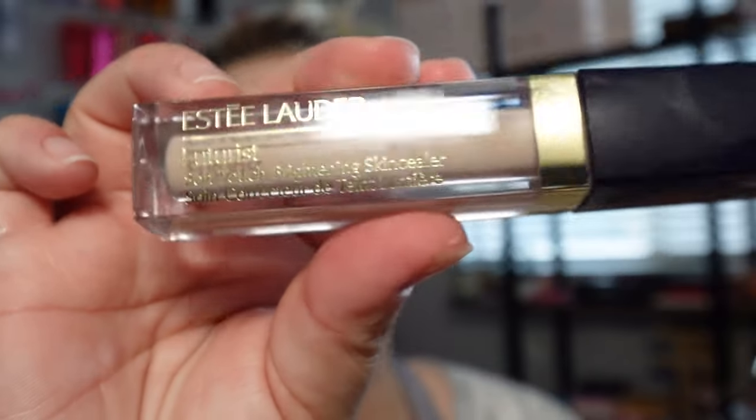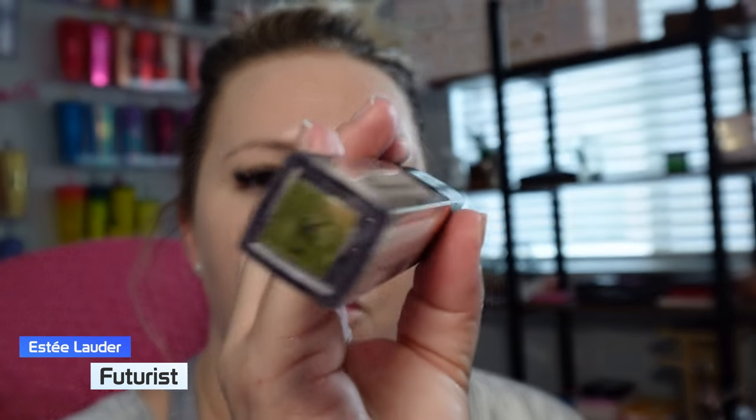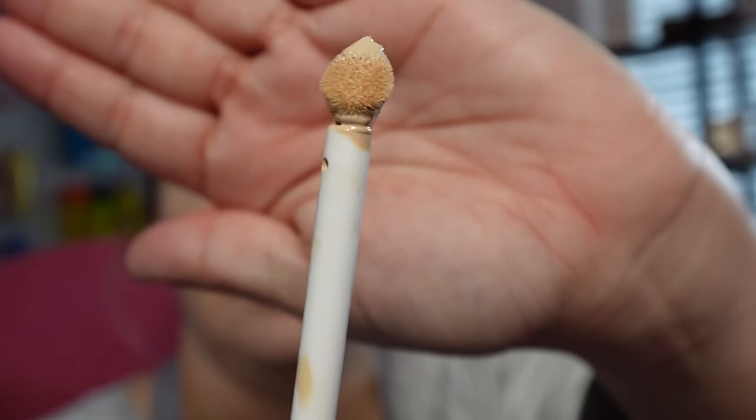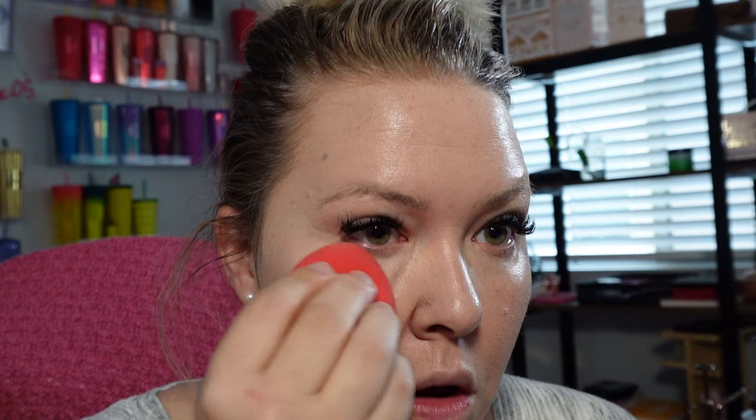Now we're going to go in with the Futurist — this is skincare in a concealer and I am in shade 1C. I love the little applicator. We're just wanting to brighten up the under eyes just a little bit, nothing too drastic — just pounce, pounce, pounce. I am loving this coverage, wow. Make sure to get in my nose holes a little bit.